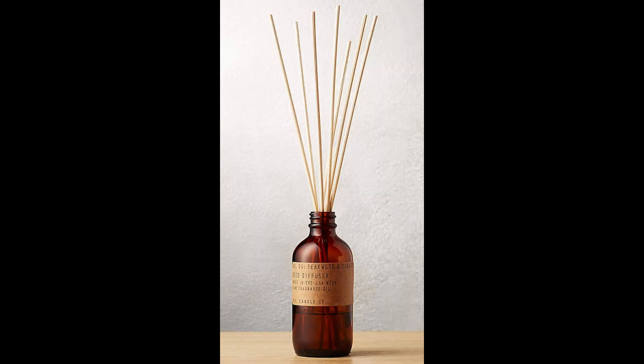A luxury diffuser is a quick way to easily make any room smell better. Whether it be a single room or an entire house, a diffuser is a great go-to. Just set it and forget it — plus they last for a good few months.